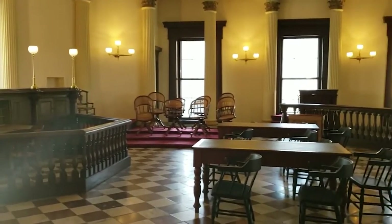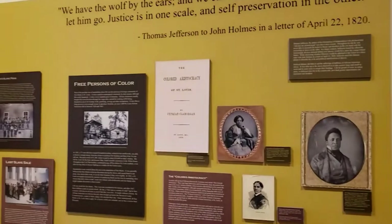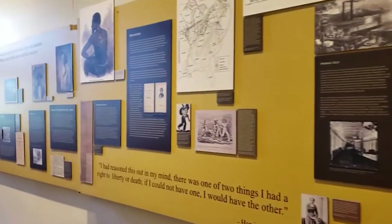Renovations began in 2021 to give the Old Courthouse a massive overhaul. Over $390 million are being pumped into its revitalization. As such, it will be closed to the public until at least 2022.